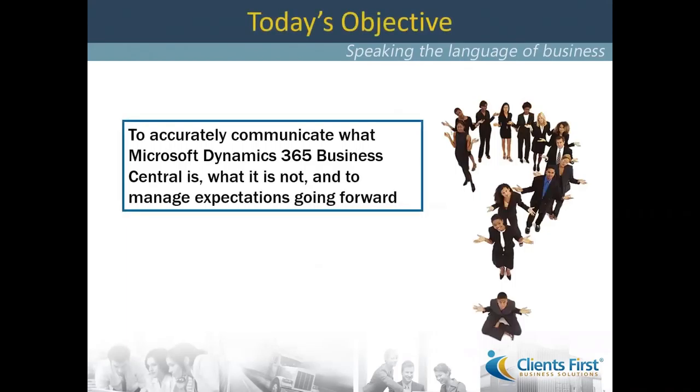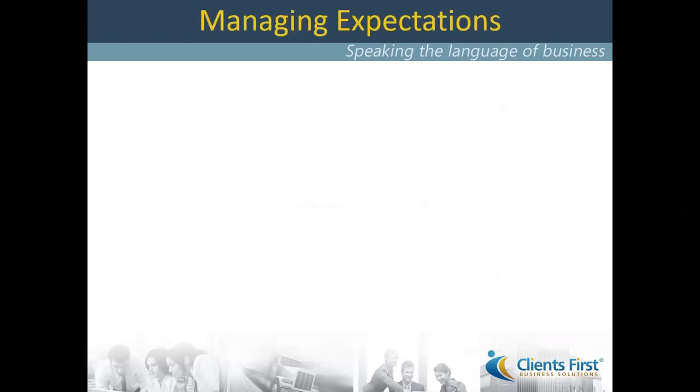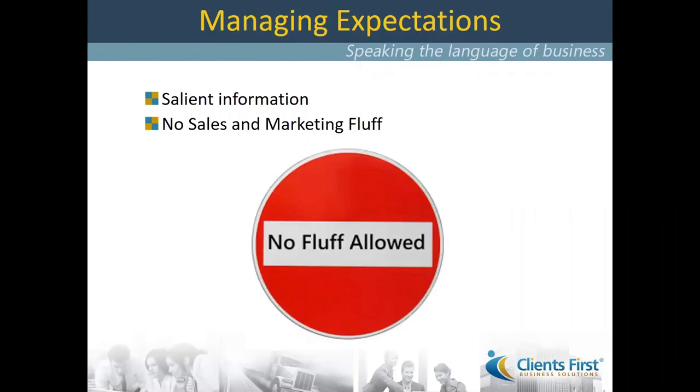The objective today is to accurately communicate what 365 Business Central is, what it's not, and to manage expectations going forward. What we are looking to do is share salient information — the most distinguishing parts of what Dynamics 365 Business Central is. It is not a deep dive demonstration. It is not a technical discussion. Those webinars will be forthcoming. We simply wanted to share some distinguishing factors so that we're all on the same page. We're not looking to provide what we call sales and marketing fluff.